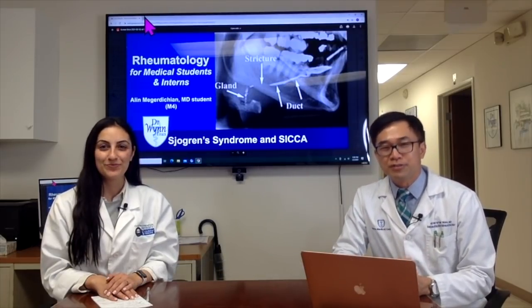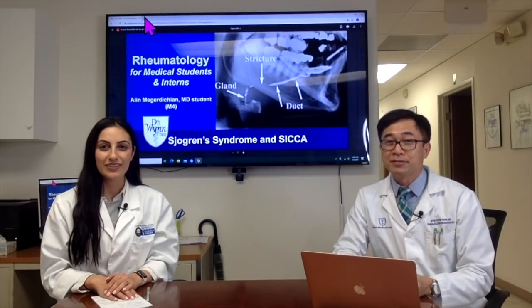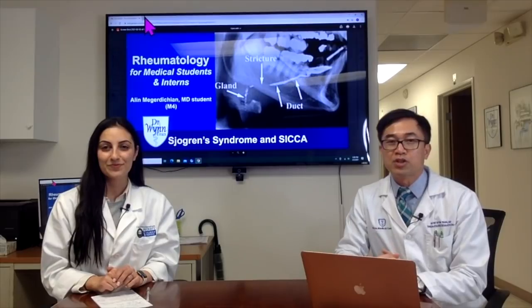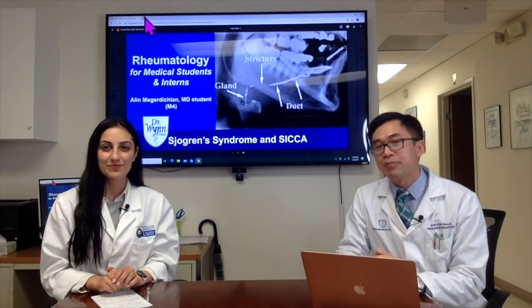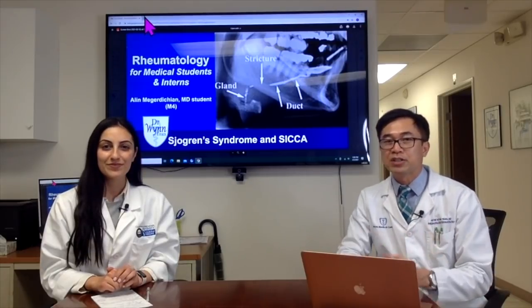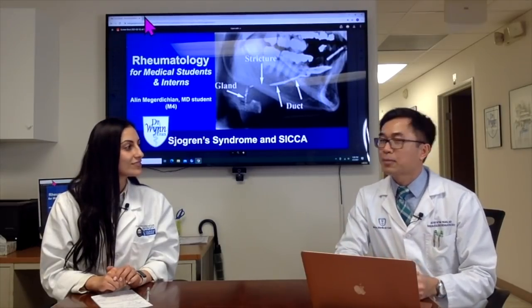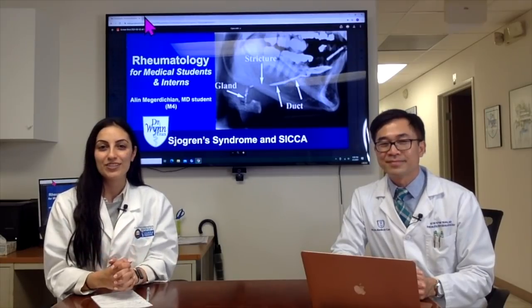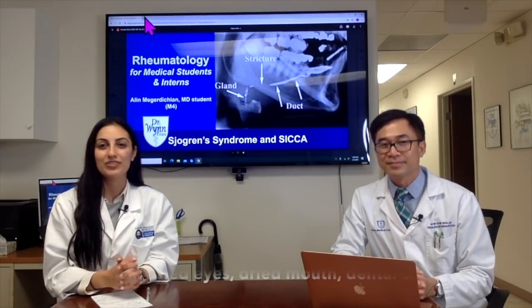Aline matched into ophthalmology, one of the very competitive fields to get into. That's actually why we're talking about today's topic, because ophthalmologists and rheumatologists see patients together. Aline, can you share with us about our patient today?